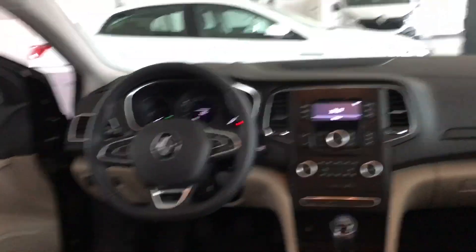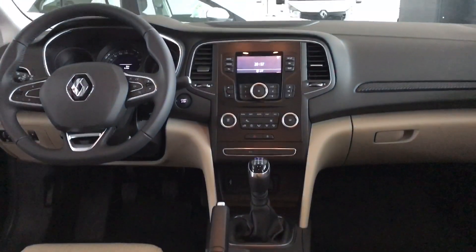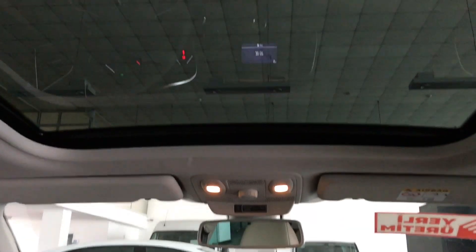Bu fiyat bandında ben içeride 8.7 inçlik multimedya ekranının olmasını da beklerdim. Bence bu küçük bir eksik. Megane bu eksikliğini panoramik cam tavanı ile gideriyor.